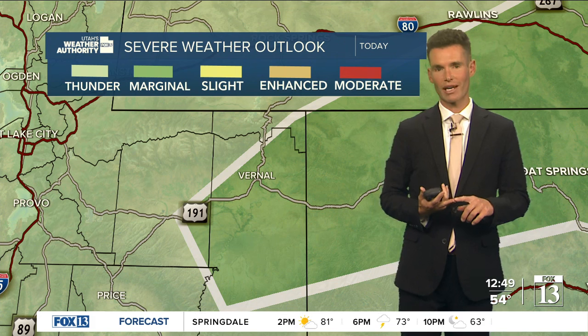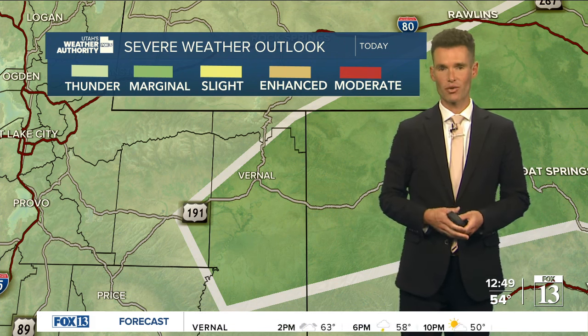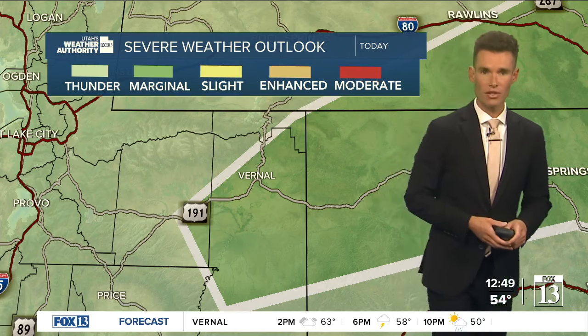There's that potential for heavy rainfall, cloud-to-ground lightning, gusty winds, and pockets of hail with any storms that develop — storms that are getting going ahead of this cold front.